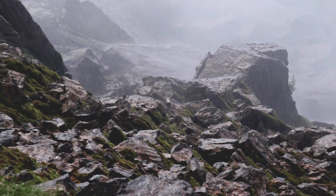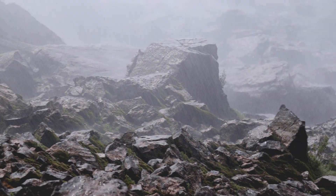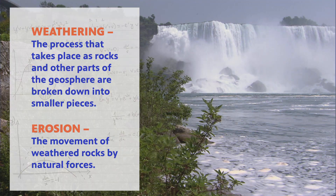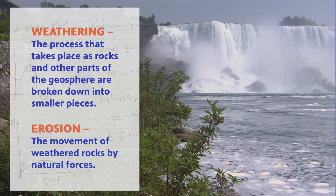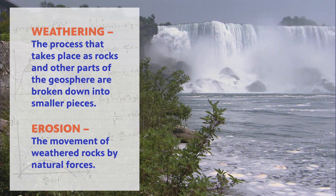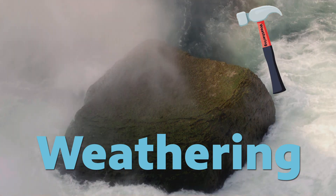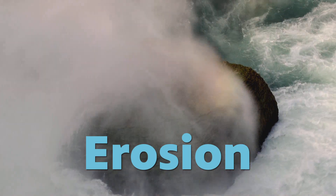Now, I'm not talking about weather as in what's the temperature going to be or is it going to rain today, but weathering — the process that takes place where rocks are broken into smaller pieces. So weathering is like a hammer that breaks down the rocks, and erosion is the process that carries the fragments away. Water is the main cause of erosion on Earth. The greater the force of the water, the faster the rate of erosion.